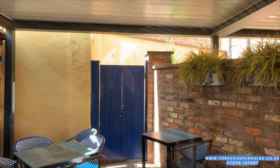Hi, I'm Charlie from Yorkshire Pergolas. We've just completed this amazing installation in York on Grape Lane. It's for a restaurant, a North African restaurant called Los Moros — that's Los Moros on Grape Lane.